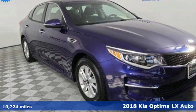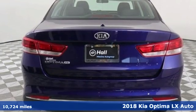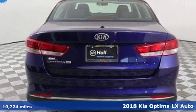It's a 2018 Kia Optima. Kia, dependable today and way, way down the road.